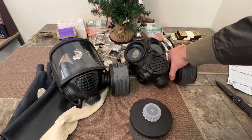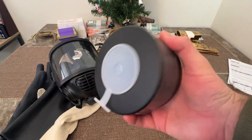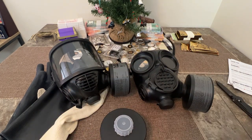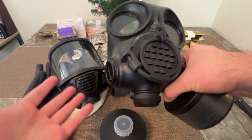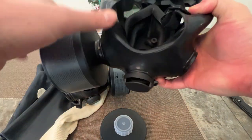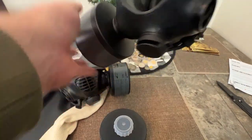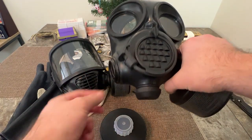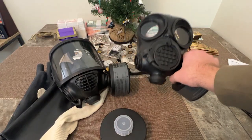Why I like these masks is that all they need is a canister — which is good for years and years. Put it in a closet and forget about it, but keep it in the wrapper. You don't have to change batteries or do any extra maintenance. Just screw the canister in, make sure you've got a good seal, and you're set. These versions also have a hydration capability so you can drink water if you have the mask on for an extended period of time.